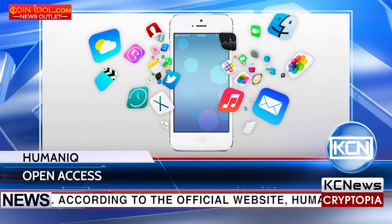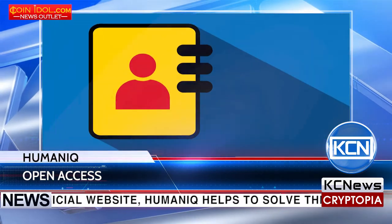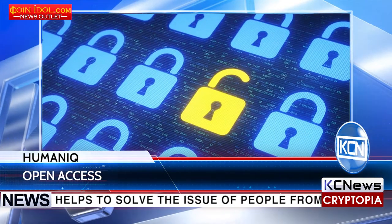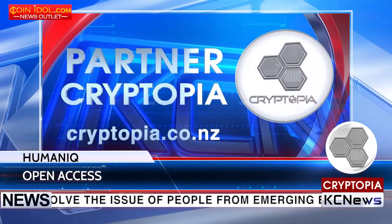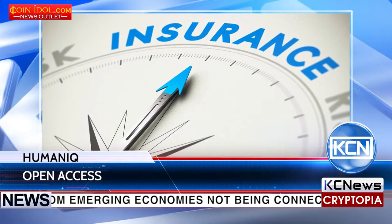It is an iOS and Android-based banking app that uses biometric ID to set up a new account and verify transactions for billions of people around the world who do not have access to formal banking services. The app also includes P2P loans, small business loans, insurance, pensions, investment accounts, and document security.